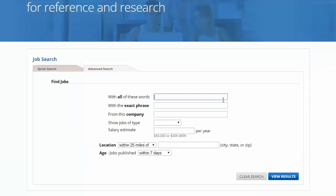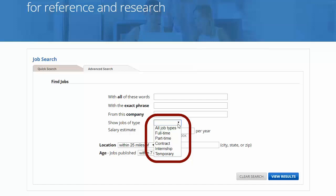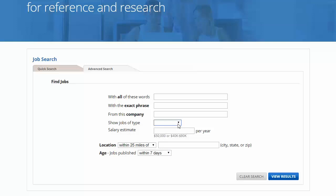On the Advanced Search tab, you can still do a keyword search, but you can also search for a specific job type such as part-time, full-time, contract, internship, or temporary work. You can also look for a specific salary range, but keep in mind that not all job postings will share the salary up front.